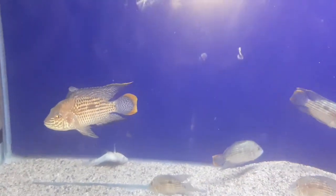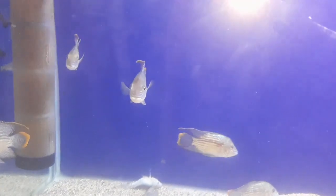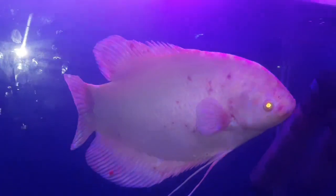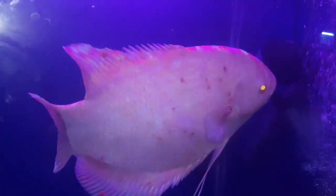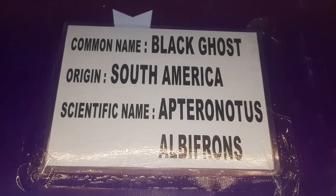Now the next one is the axolot fish. On this side, see the eyes — oh my goodness! The black ghost fish.